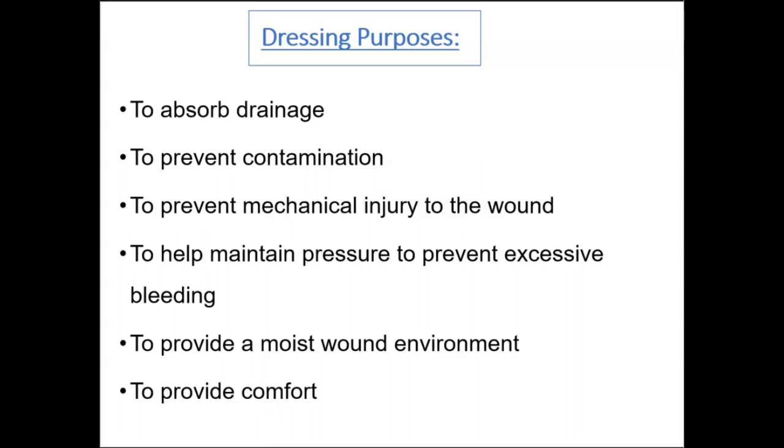Airing out most wounds is not beneficial because wounds need moisture to heal. Leaving a wound uncovered may dry out new cells on the surface, increasing pain and slowing the healing process. Most wound treatments promote keeping the wound bed moist. We use dressings to absorb drainage, prevent contamination, prevent mechanical injury, help maintain pressure, prevent excessive bleeding, provide and maintain a moist wound environment, and provide comfort for patients.